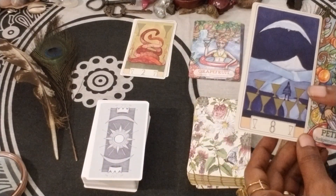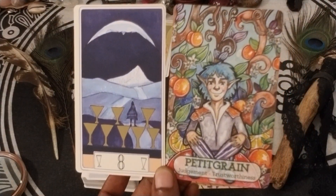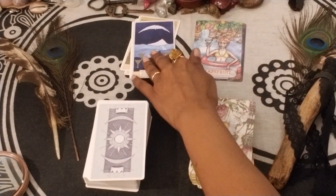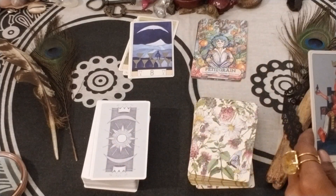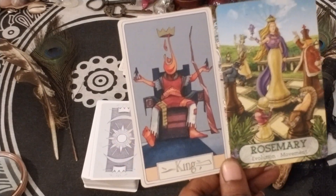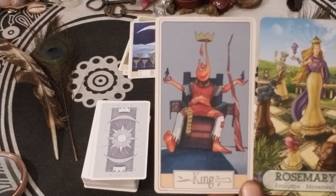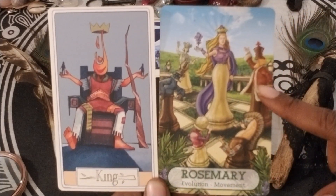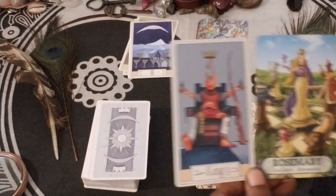We have Eight of Cups and Pettigrain. And King of Wands and Rosemary — Evolution and Movement. It looks almost like a King of Wands right there.